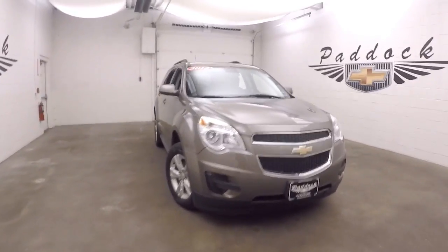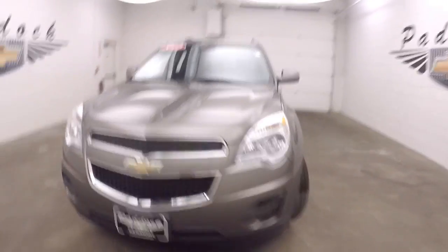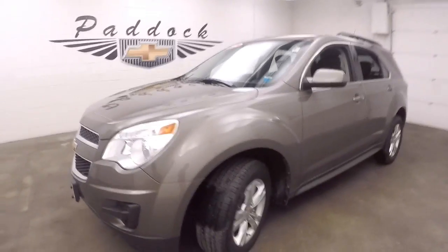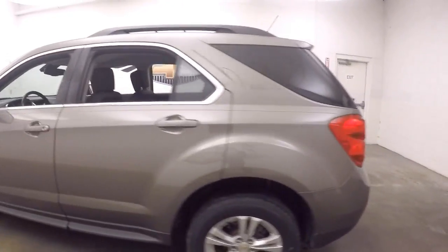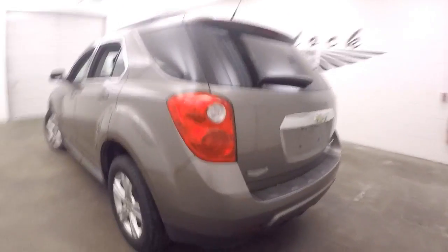This is a 2012 Chevy Equinox. Nice mocha steel color, nice alloy wheels, good tires. This car is in good shape — nice and straight.